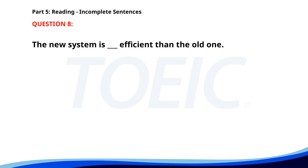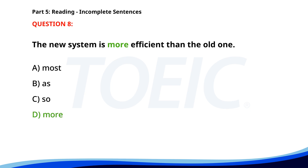Number 8. The new system is ___ efficient than the old one. A. Most. B. As. C. So. D. More. The correct answer is D. More.